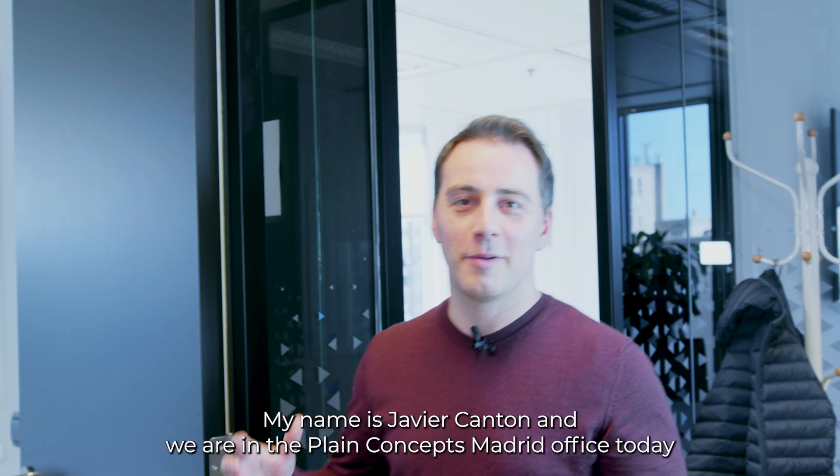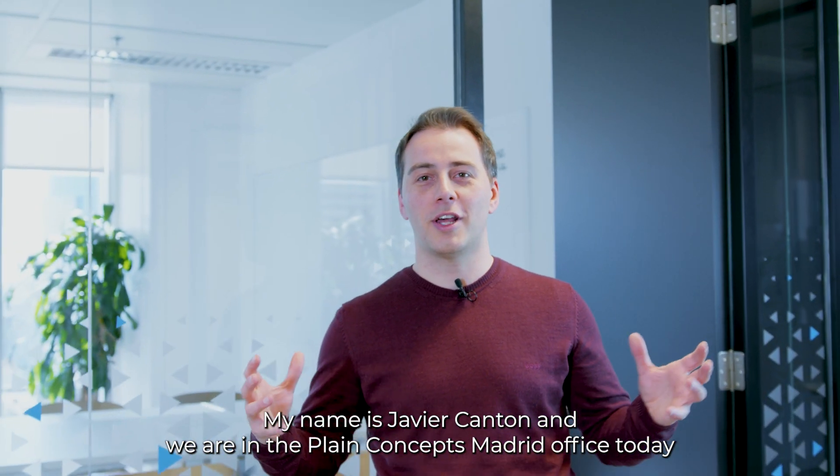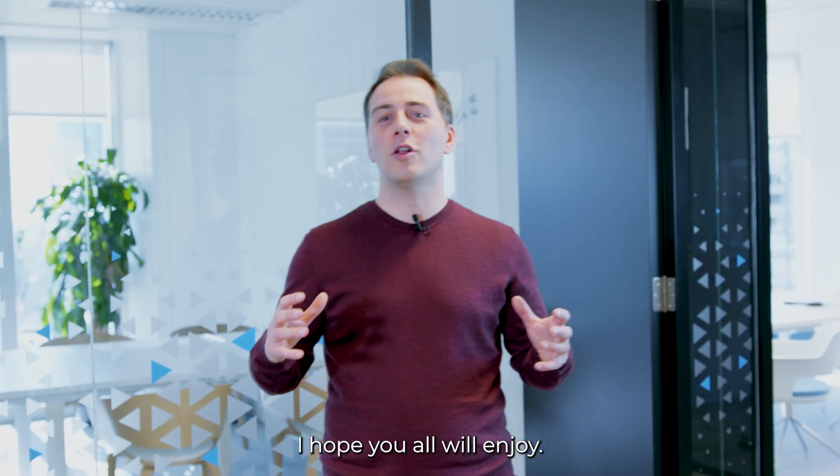Hello, it's great to be here. My name is Javier Cantón and we are in the Plain Contest Madrid office today. We have been working on something really special and I hope you all will enjoy.